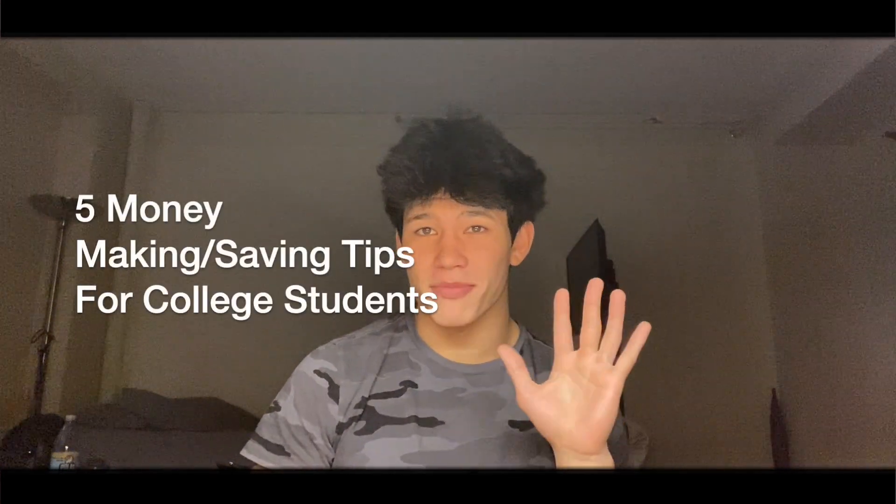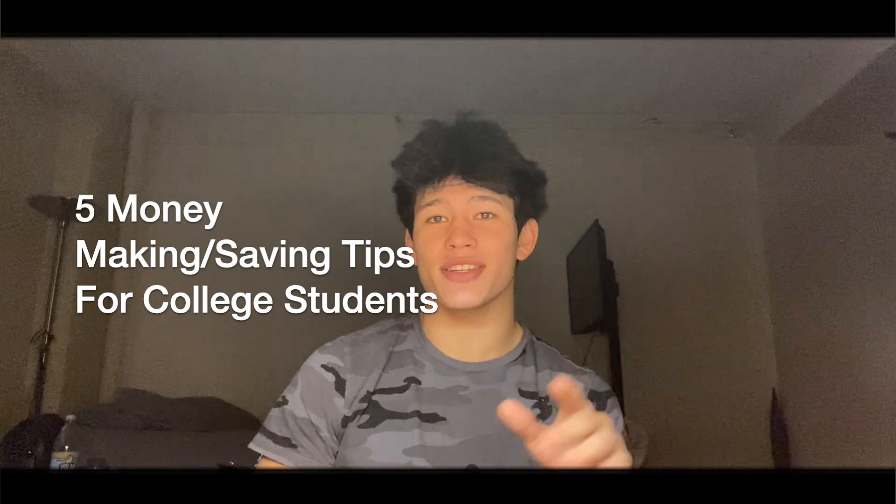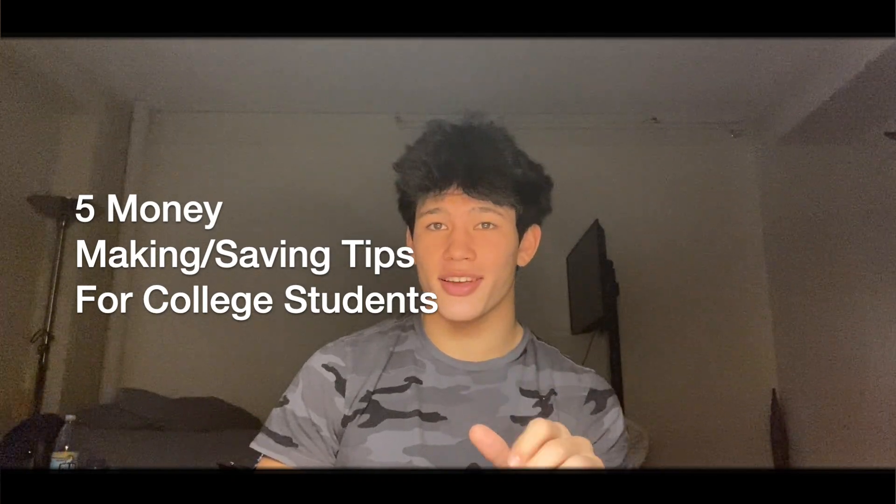Hey, what's up everybody? Nico here. Today we're going over five money-making and money-saving tips for college students, from a college student, as you can probably tell by my dorm room.